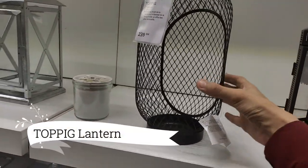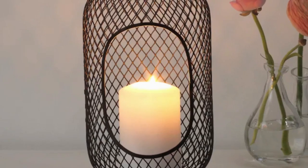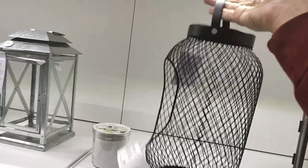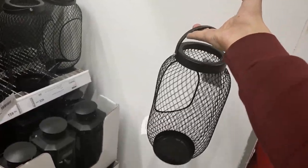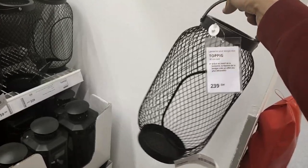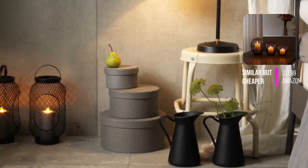Create a cozy atmosphere with the Topic Lantern for Block Candle, priced at $22.99. This lantern enhances your decor, casting a warm and inviting glow when darkness falls. Its soft illumination envelops your space with comfort and tranquility, setting the perfect ambience.